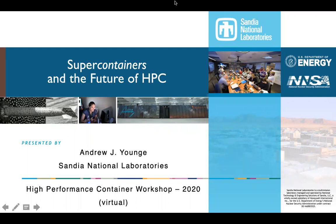Hello everyone and welcome. My name is Andrew Young. I'm a computer scientist at Sandia National Laboratories.